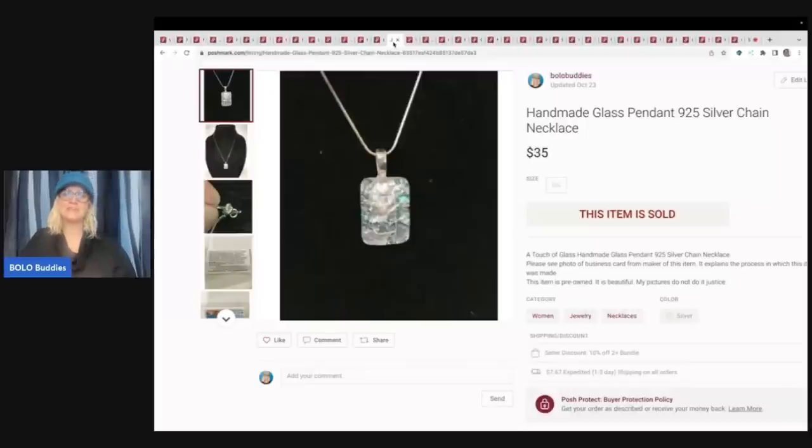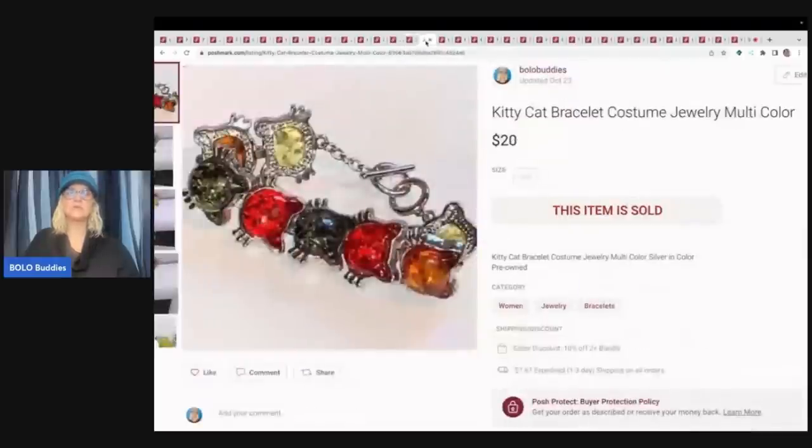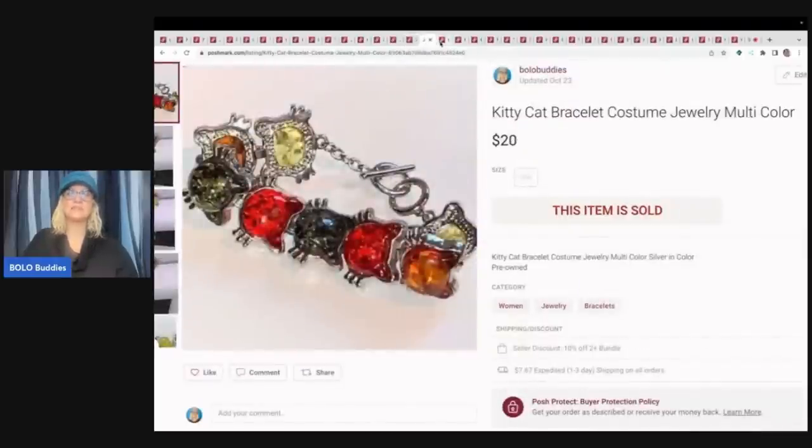This is a handmade glass pendant, and this was a bundle deal. I sold this, the little lions by Wade, a kitty cat bracelet, and a cat vest — basically somebody was browsing my store for items that featured cats. I sold all four of these items for $80 with the buyer paying shipping.